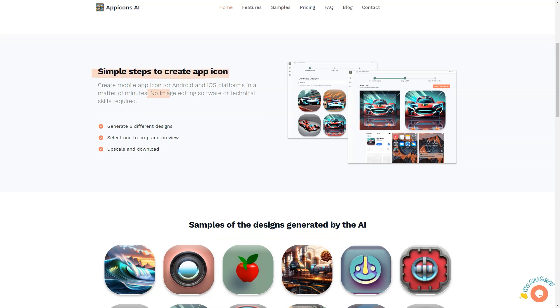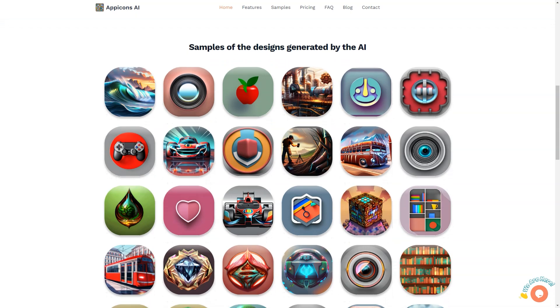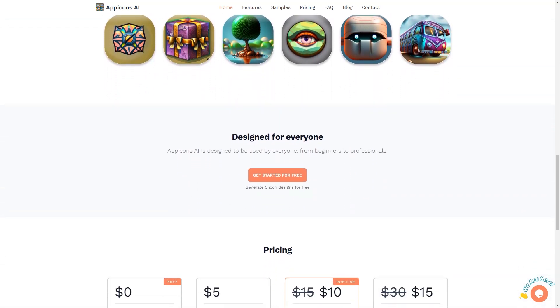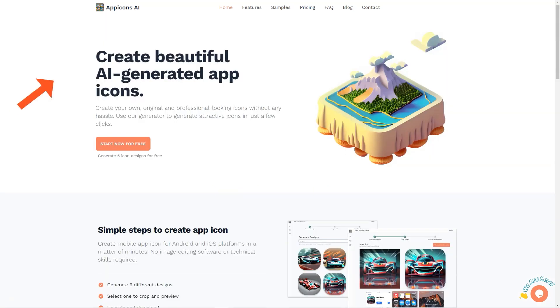Not only does App Icons AI save you time and effort, but it also eliminates the need for technical skills or image editing software. With six different design options, you're sure to find the perfect look for your app. And with the ability to scale your icons up to 2048 by 2048, you can ensure they will look crisp and clear on all devices. There are various pricing plans, including a free plan that offers five icon designs for personal use, and paid plans that provide more credits — including the most popular plan, which offers 100 icon designs.